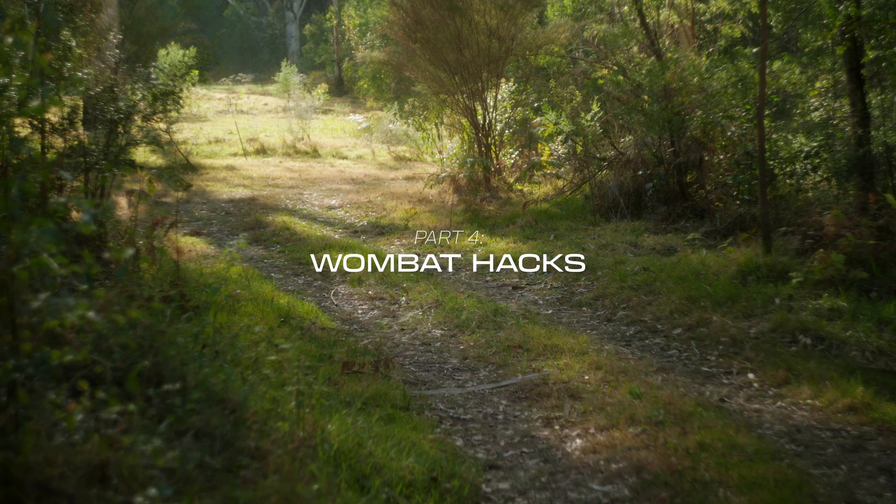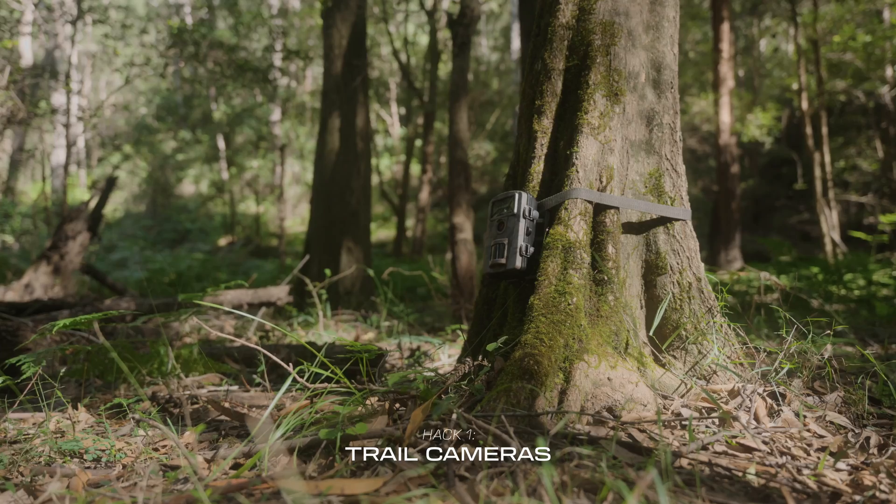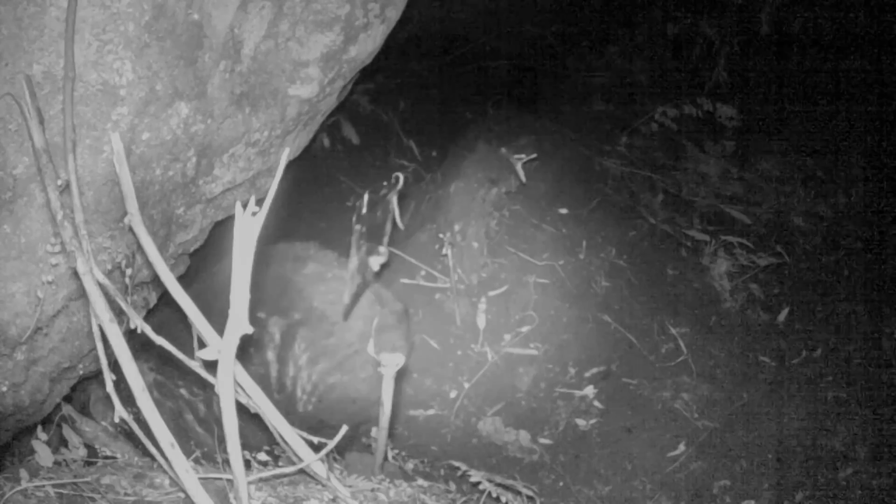With that being said, there are a few hacks you can use to make treatment a breeze. Use trail cameras to monitor the wombat when you're not around. If your permit allows for it, use burrow flaps to passively apply treatment. This is perfect for when wombats return to nocturnal behaviour but still haven't finished their full treatment regime yet.